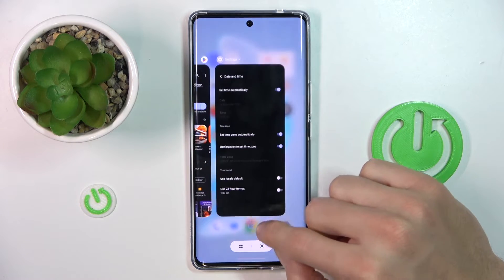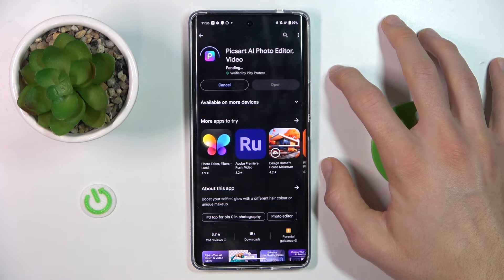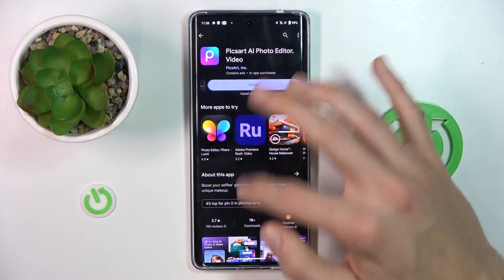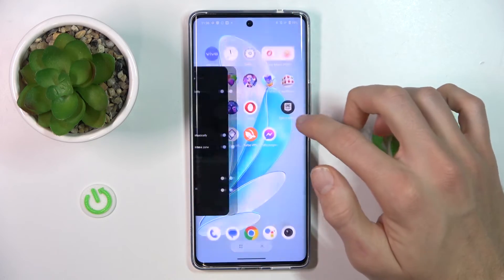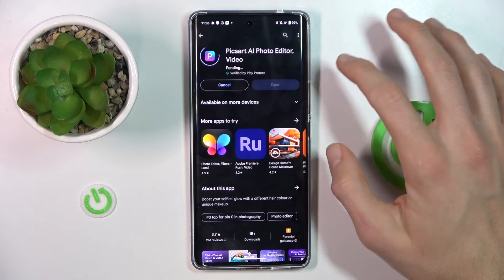Now we go back to our Google Play Store and try to install again. If it doesn't work, we must restart our Google Play Store, and then try to install again.